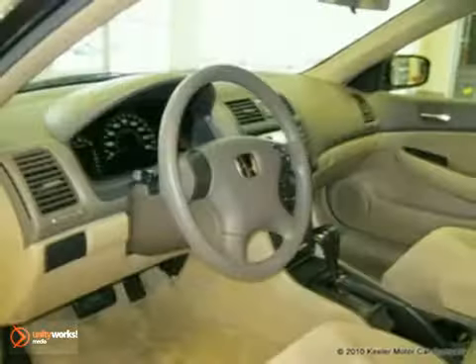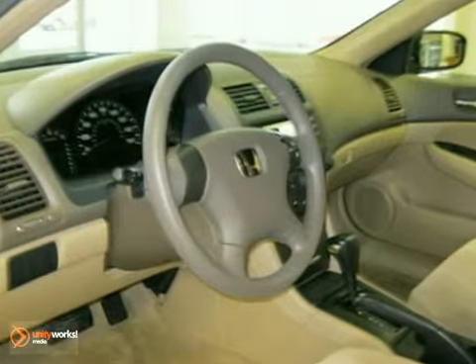Features include panic alarm, illuminated entry, CD player, air conditioning, anti-lock brakes, remote keyless entry, and more.